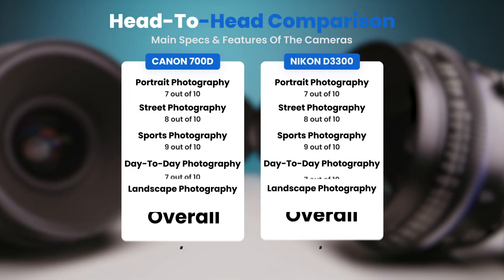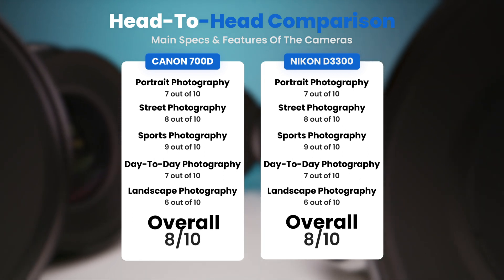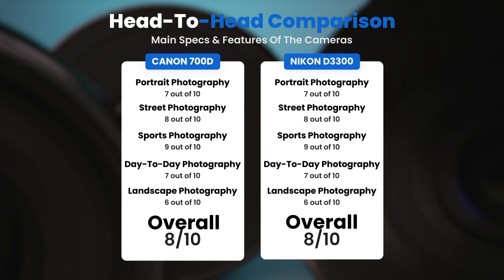To conclude, here are our overall ratings for both of these cameras. The Canon 700D receives an overall rating of 8 out of 10. The Nikon D3300 also receives an overall rating of 8 out of 10.